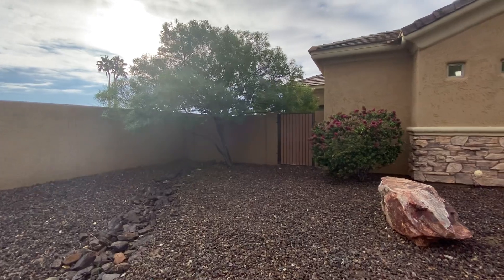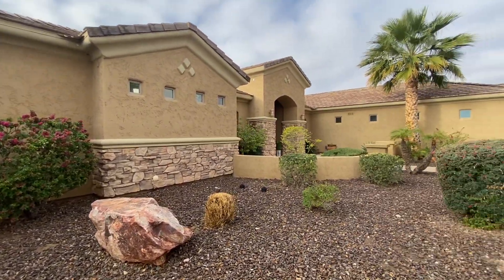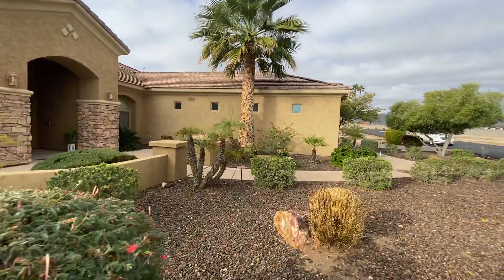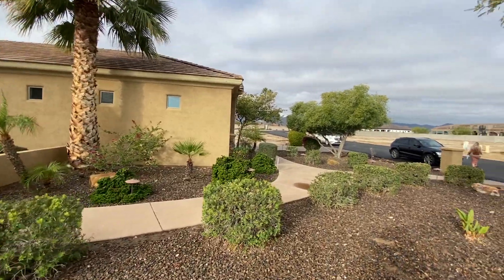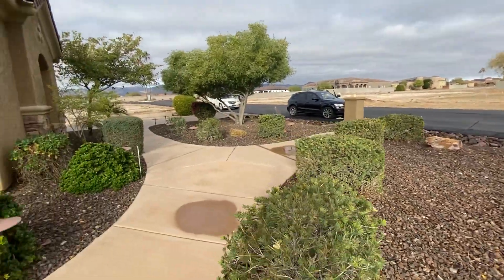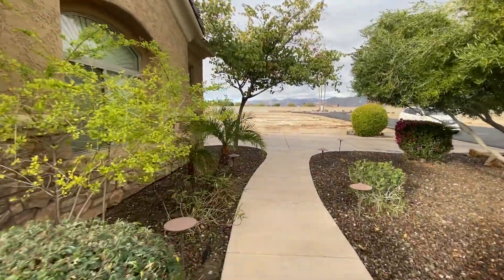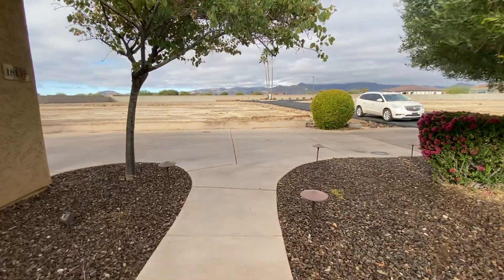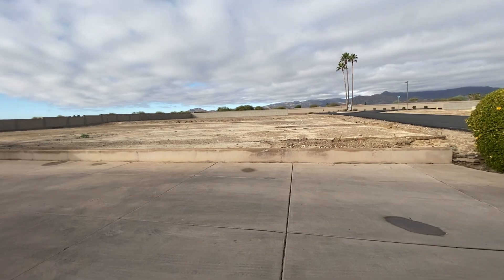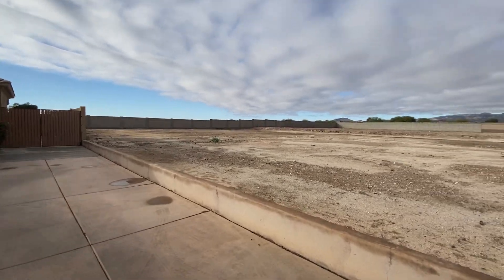This is the side gate where the dog door is — the doggy run. Now this is a custom-build-only community. There are some lots available here to build; there are two lots beside this property that are available, and eventually there will be homes here.